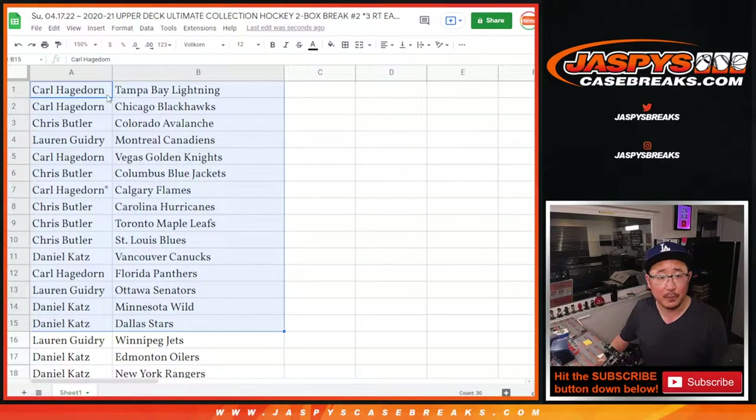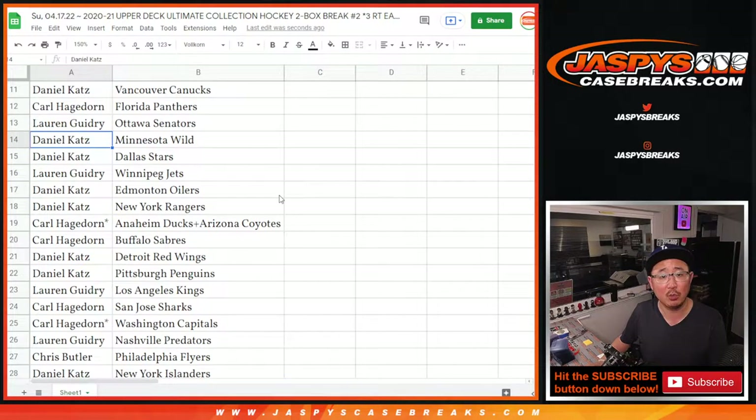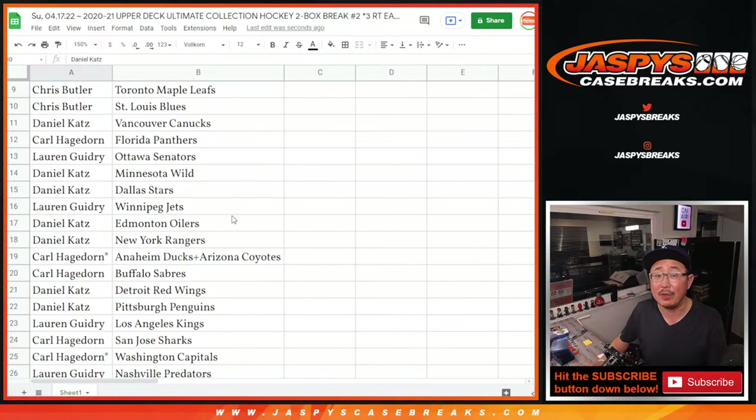Carl with Tampa Bay Lightning and Chicago. Chris with the Avs, Lauren with the Canadiens, Carl with the Knights, Chris with the Columbus Blue Jackets, Carl with the Flames, Chris with the Hurricanes, Maple Leafs, Blues. Daniel with the Canucks, Carl with the Panthers, Lauren with the Senators, Daniel with the Wild and the Stars, Lauren with the Jets, Daniel with the Oilers and the Rangers. Carl with the combo team — Ducks and Coyotes — Carl with the Sabres, Daniel with the Red Wings and Penguins. Lauren, you got my Kings? Carl with the Sharks and Caps, Lauren with the Preds, Chris with the Flyers, Daniel with the Islanders, Lauren with the New Jersey Devils, and Daniel Katz, you got the Boston Bruins.